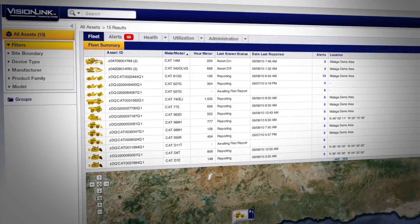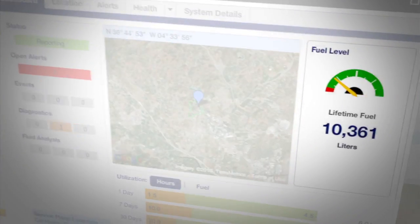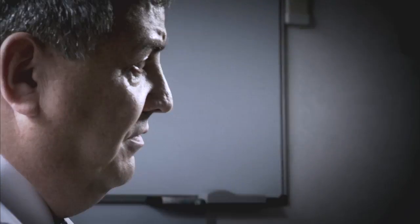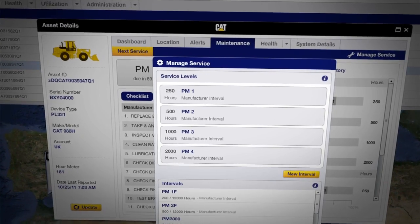Finning's been using ProductLink for a couple of years now as part of our condition monitoring programme. We take feeds direct from ProductLink into a dashboard that our condition monitoring advisors are looking at in conjunction with some other information. They're using the information to make proactive judgements about customers' equipment. Condition monitoring is key to us making that transition from reactive to proactive — impacting everything from how we order our parts, how we dispatch our engineers, how our workshop bays are utilised, and ultimately reducing the cost of operation for our customer.